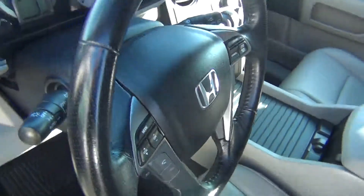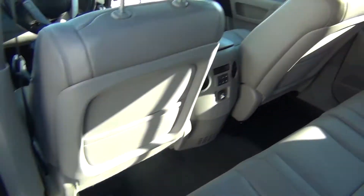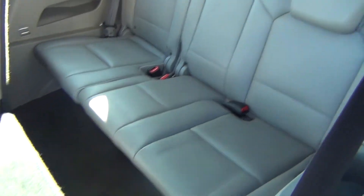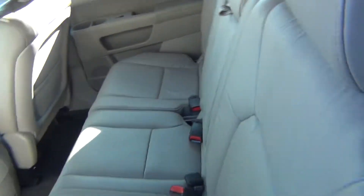Bluetooth connections on the steering wheel with your radio and cruise control settings on there as well. Back seats are in excellent shape as well. You've got your climate controls in the back plus your power adapters. Third row is in excellent shape — it looks like it's never even been sat in back here. Seats are immaculate. Carpets are very clean as well.